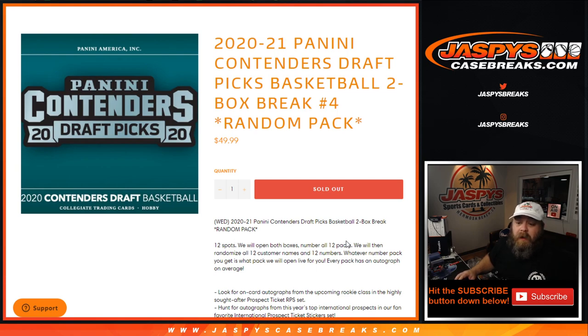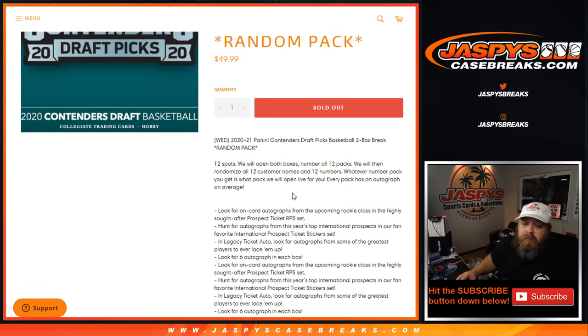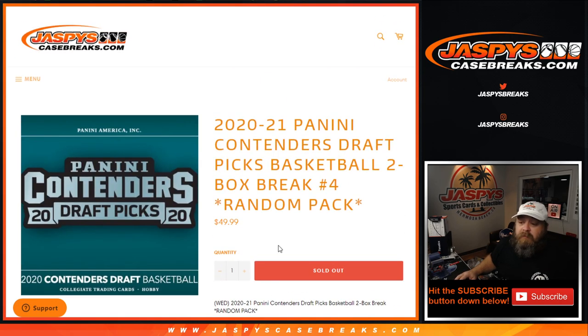We'll open both boxes, number all 12 packs, then randomize all 12 customer names and 12 numbers. Whatever pack you get, we'll open live for you — every pack has an autograph on average. Some apparently can contain points, as is sometimes the case. Everything else is pretty straightforward.